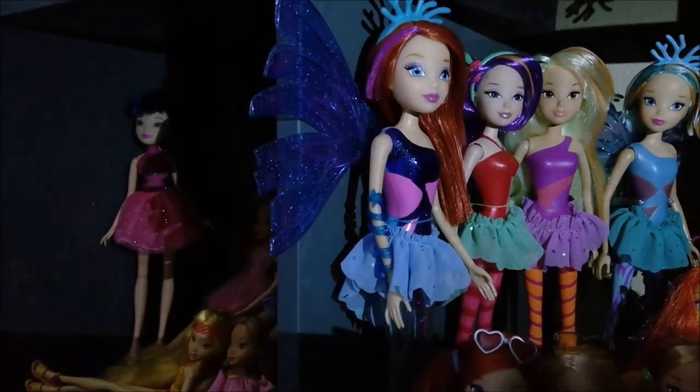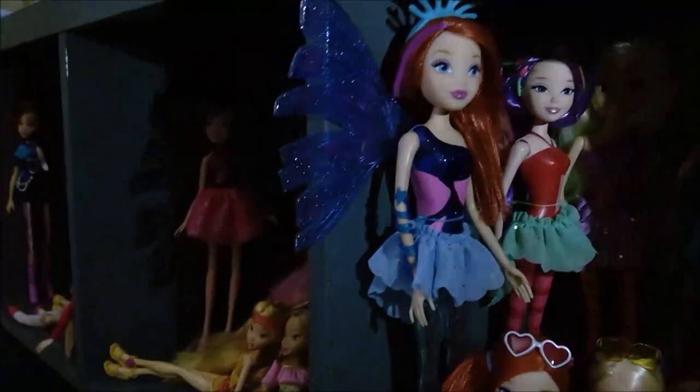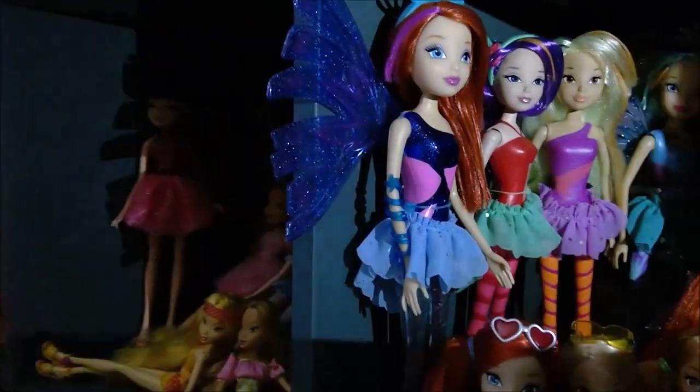And here is WC Sparkling Lights Sirenix Bloom. She lights up and is a really cool special doll, but she's turned off right now.